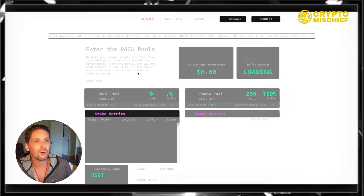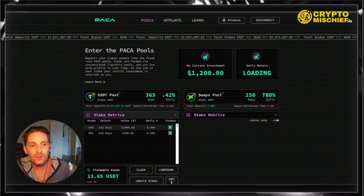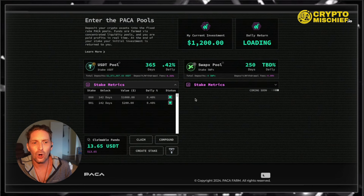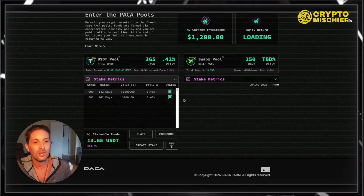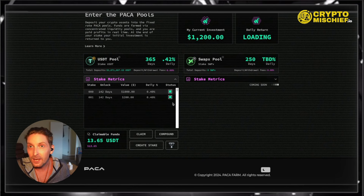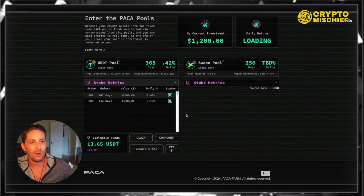We come to the pools page and you can see from my investment at the moment: I have put $1,200 into this platform. So far I have claimed out about $400 from this platform. That's pretty good — an average daily return of 0.4%, which is very healthy. It's 150% APR running for that. I do have claimable funds down here, but I'm going to wait and probably compound that in.